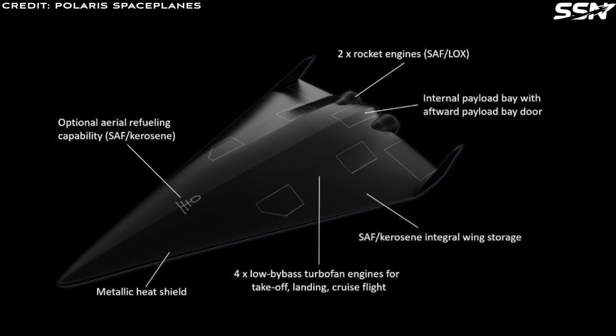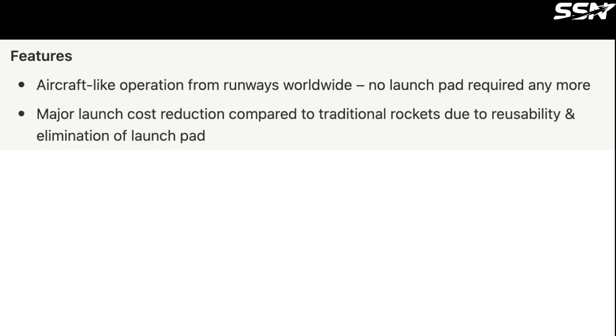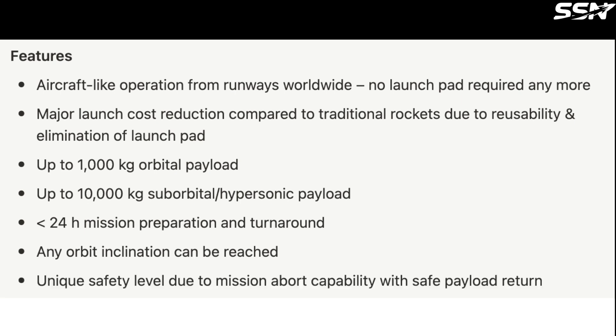Flight operations are planned to begin in 2028. Polaris space plane features include: aircraft-like operation from runways worldwide with no launch pad required; major launch cost reduction due to reusability and elimination of the launch pad; up to 1,000 kilos orbital payload; up to 10,000 kilos sub-orbital hypersonic payload; less than 24-hour mission preparation and turnaround; any orbit inclination can be reached; and a unique safety level due to mission abort capability with safe payload return.